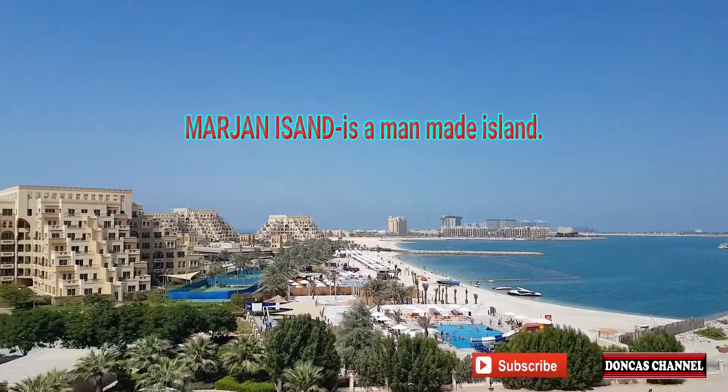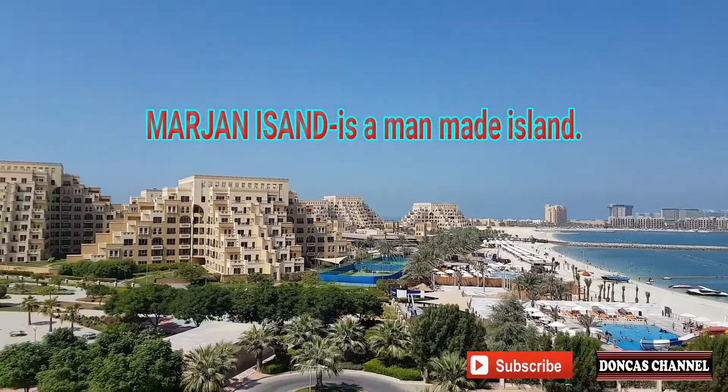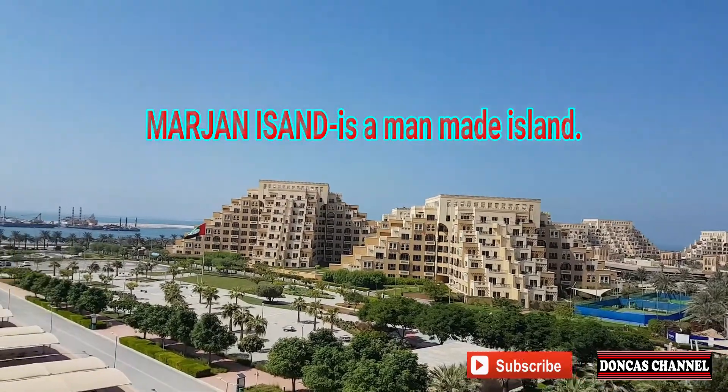This is a man-made island, not a natural one — it is man-made.